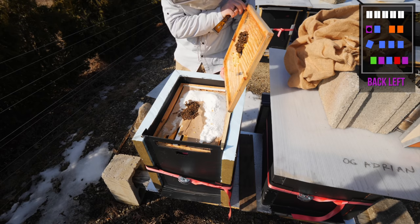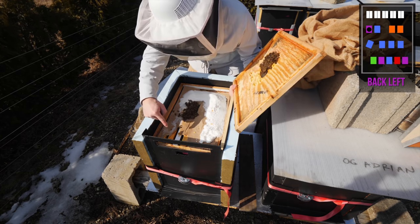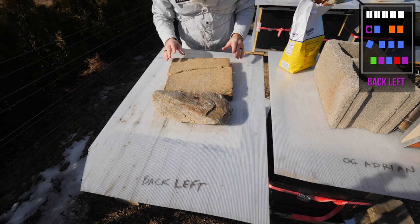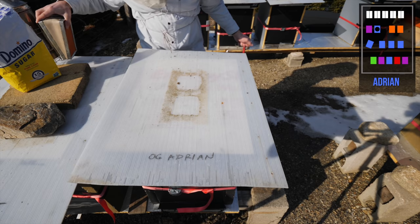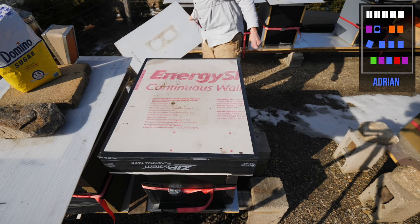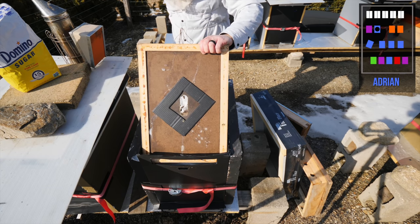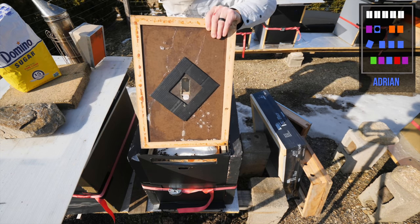Got a nice little cluster. I'm just going to leave them alone, but I'll drop some more sugar in there — they've eaten all the honey up there. This was a monster hive a month ago. I'm worried they're going to run out of food because there are so many bees in here. There's actually quite a bit of sugar in here though; I think they're good for another couple weeks. I'm not going to disturb them.